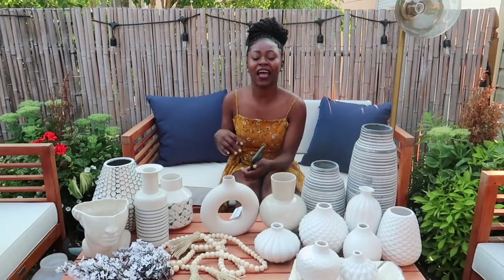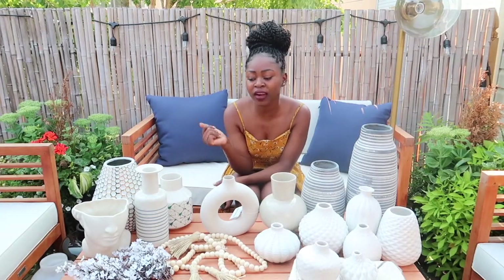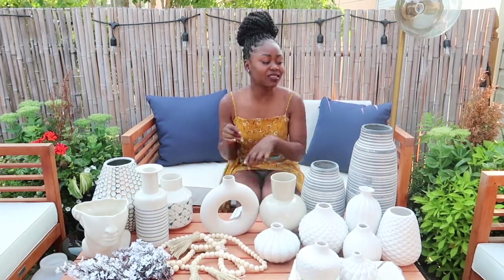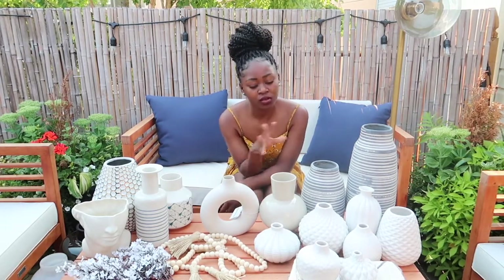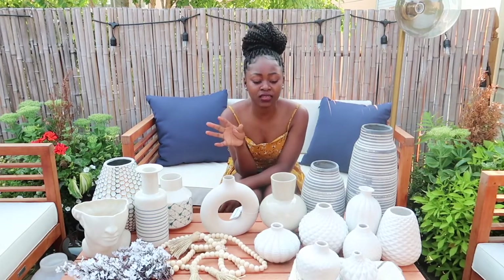Hi guys, welcome back to my channel! Today I have one of my favorite types of videos — home decor. I'm going to do a shopping haul with you guys. I got carried away a little bit buying some stuff because I'm trying to redo our living room. I got a new shelf and also got a few things for the new shelves — a lot of stuff actually. I'm not gonna use all of it on the shelves; I'm gonna spread them out around the living room, kitchen, etc.